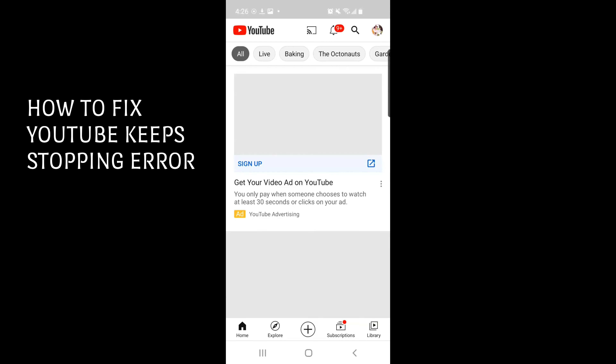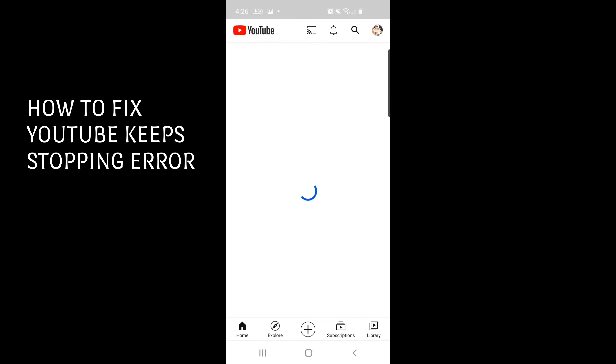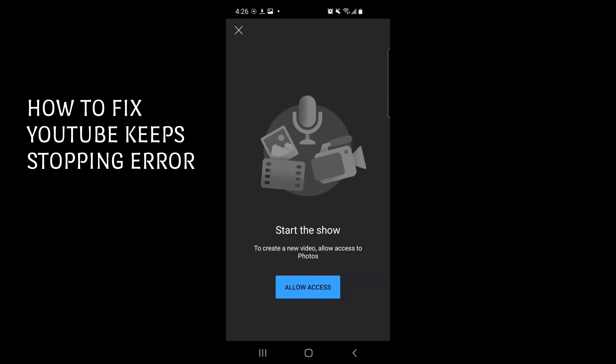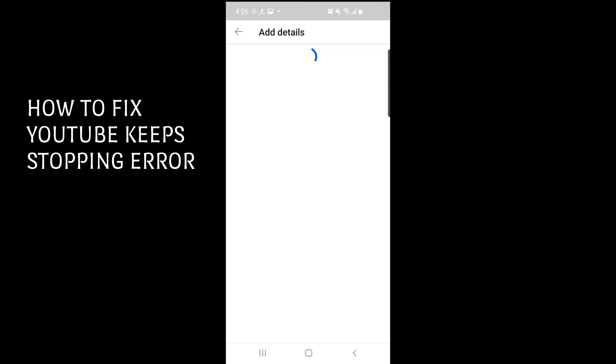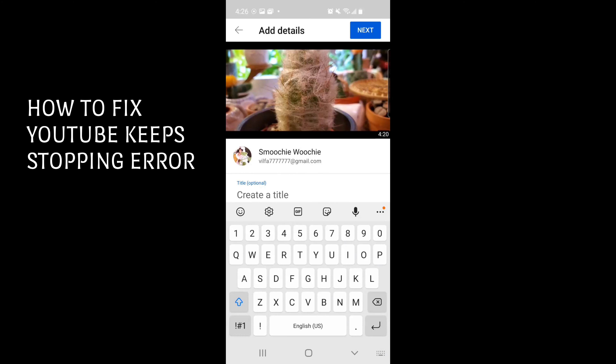Now we'll try to upload a video. I'm just checking which channel to upload to. Press Upload, allow access, then pick a video to upload. Now I'm just creating a title.